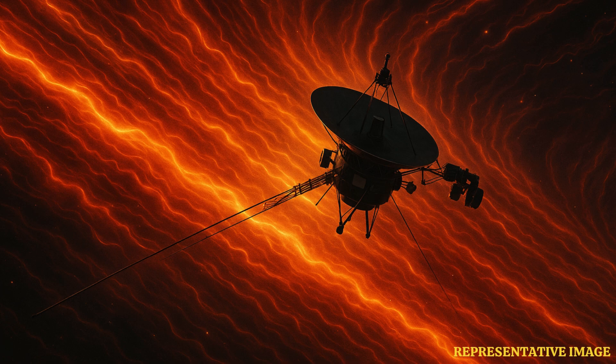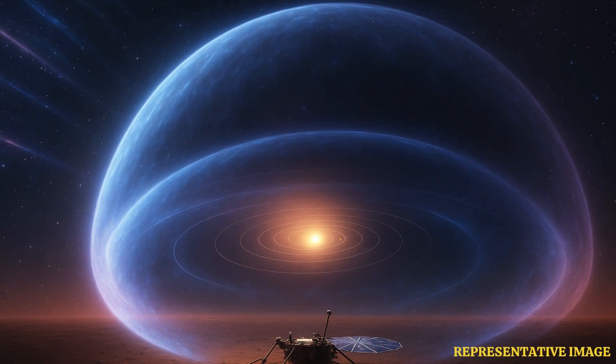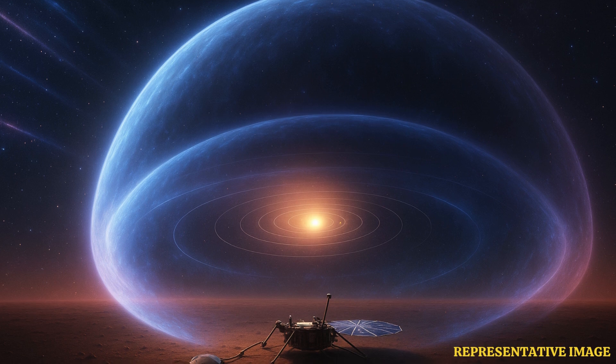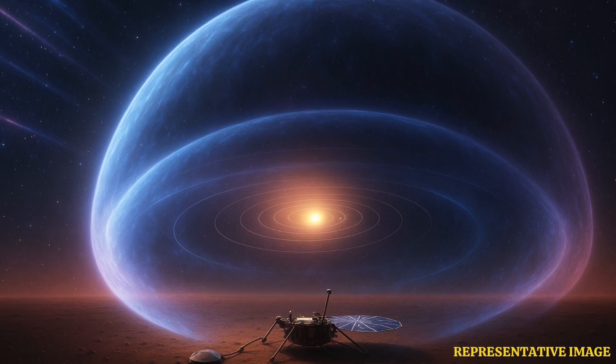Voyager 1 and 2 crossed a region at the edge of the solar system where the solar wind collides with interstellar plasma. This turbulent zone was nicknamed the firewall.